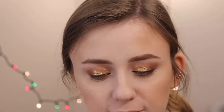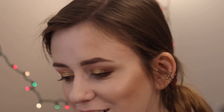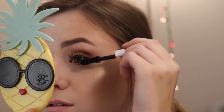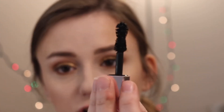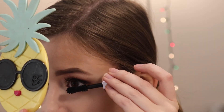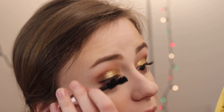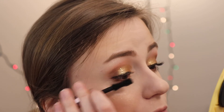I'm going to go in with the Too Faced Damn Girl Mascara — this came in one of the holiday sets, so it kind of fits in as basically a holiday item. This mascara is a little more difficult to use just because this brush is ginormous. I almost get worried that I'm going to smudge my lower lash line or get something on my eyeshadow and ruin it.